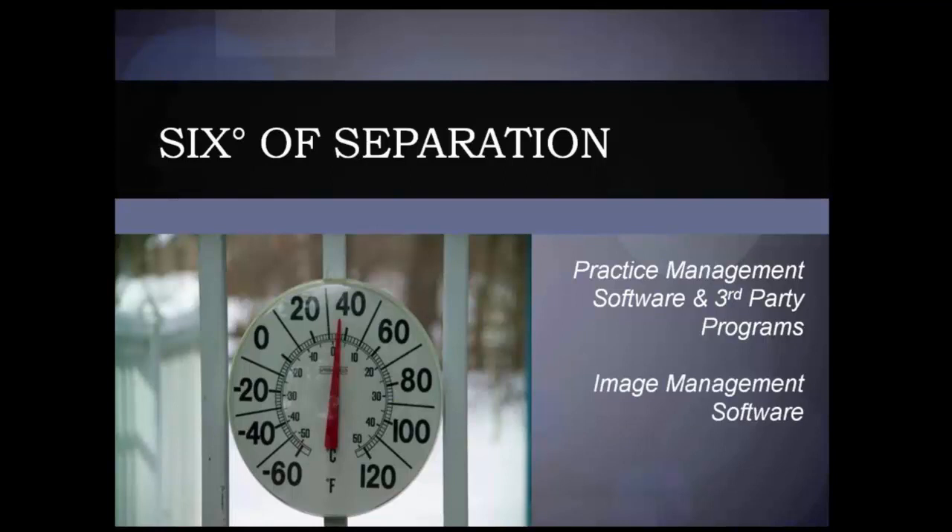The second most important thing, once you have the practice management software in place, is managing the images. It usually boils down to one of two decisions: are you going to get the image module sold by the practice management software — like Dexis for Dentrix, Chick for EagleSoft, CareStream Kodak for Softdent — or do you look at third-party programs like XDR and Aptrix? The next part of the puzzle is operatory design. You need to have computers in place, figure out where to put the monitors from an ergonomic standpoint, how many monitors, where the keyboard and mouse go, and how to hide cables throughout the operatory.